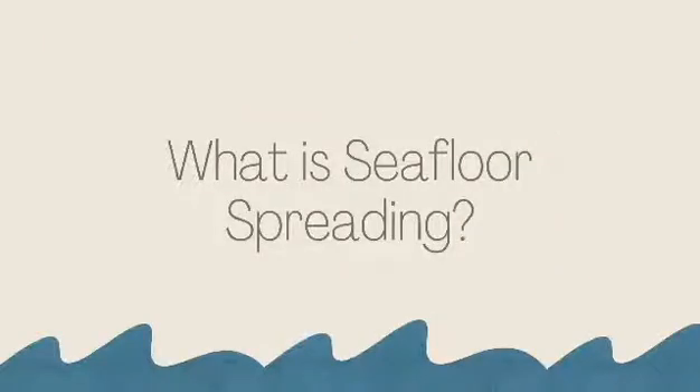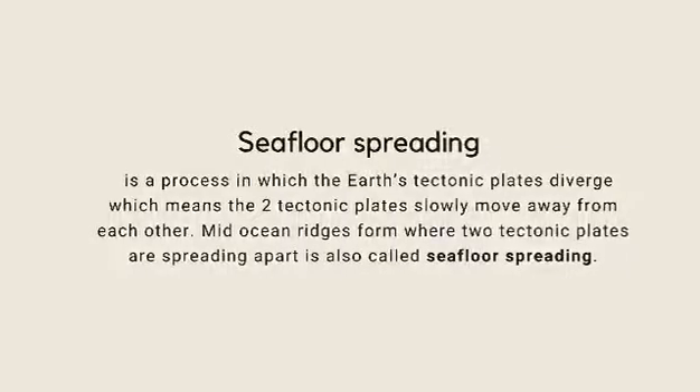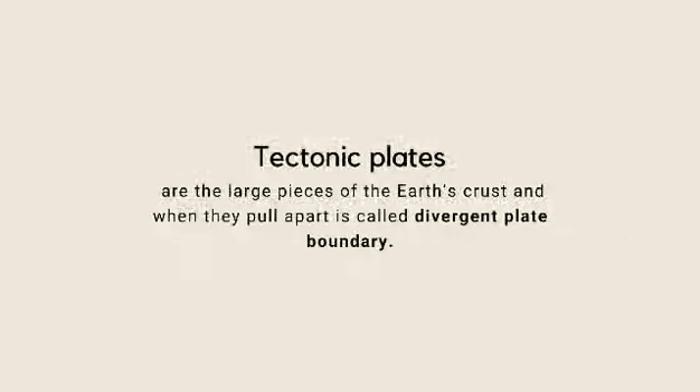What is seafloor spreading? Seafloor spreading is a process in which the Earth's tectonic plates diverge, which means the two tectonic plates slowly move away from each other. Mid-ocean ridges form where two tectonic plates are spreading apart, also called seafloor spreading. Tectonic plates are the large pieces of the Earth's crust, and when they pull apart it is called a divergent plate boundary.